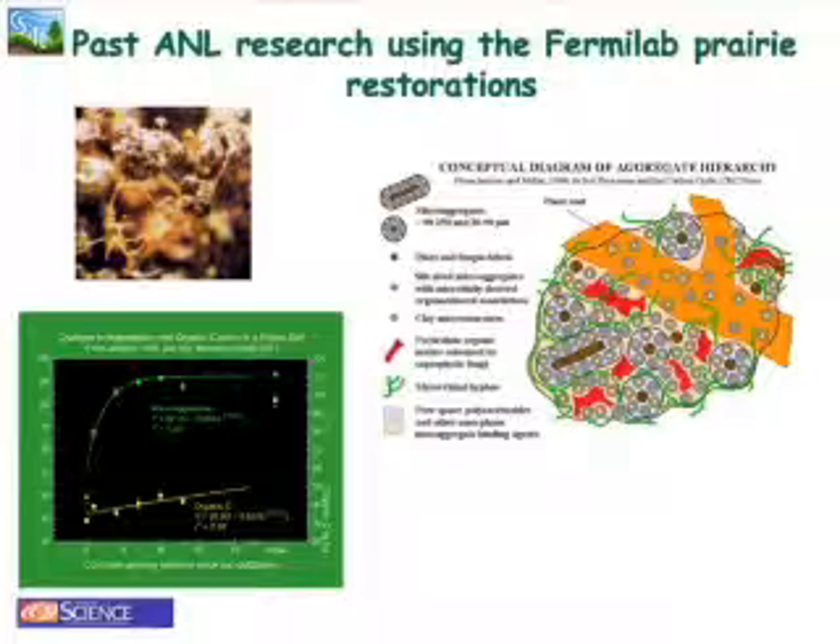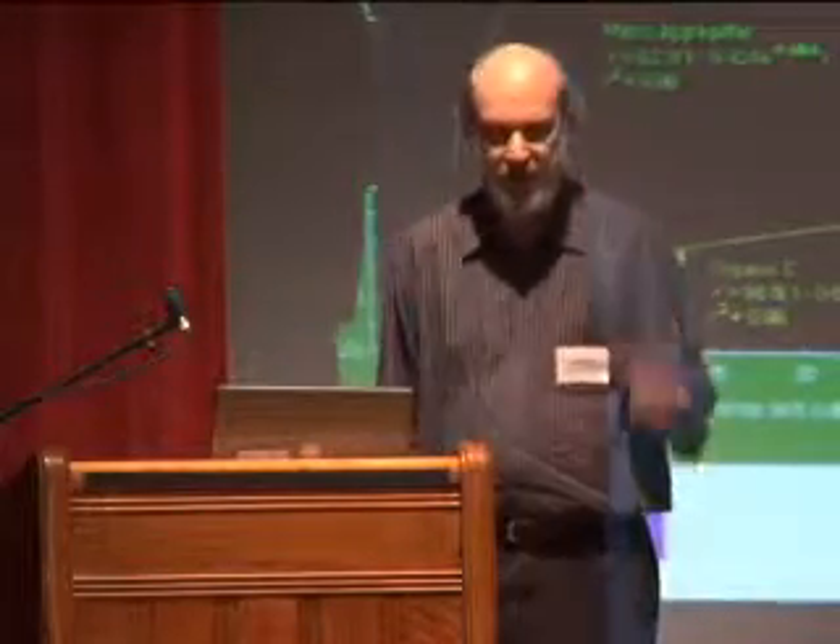Much of our work has been on soil structure. When you go out to the tall grass prairie, you can pick up a handful of soil and it has that crumb structure. I find that whether I go to China, India, or South America, when I talk to farmers about soil, the thing we talk about is crumb structure. This is something you can tell just by feel.